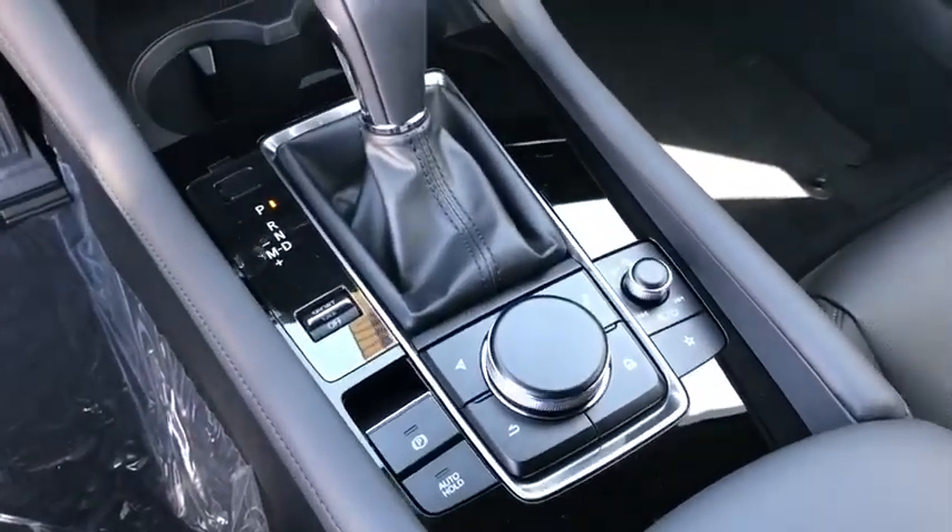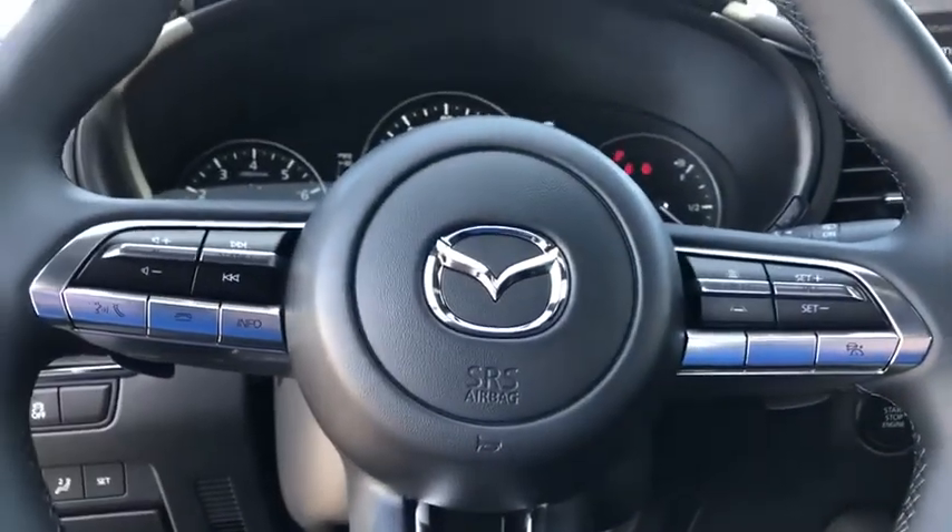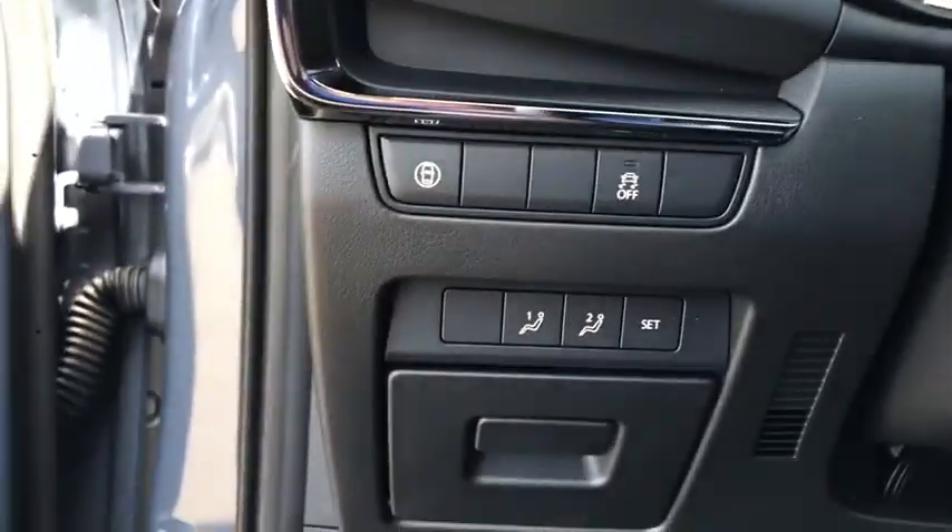Panic alarm, remote keyless entry, tachometer, power moonroof, driver vanity mirror, power driver's seat.